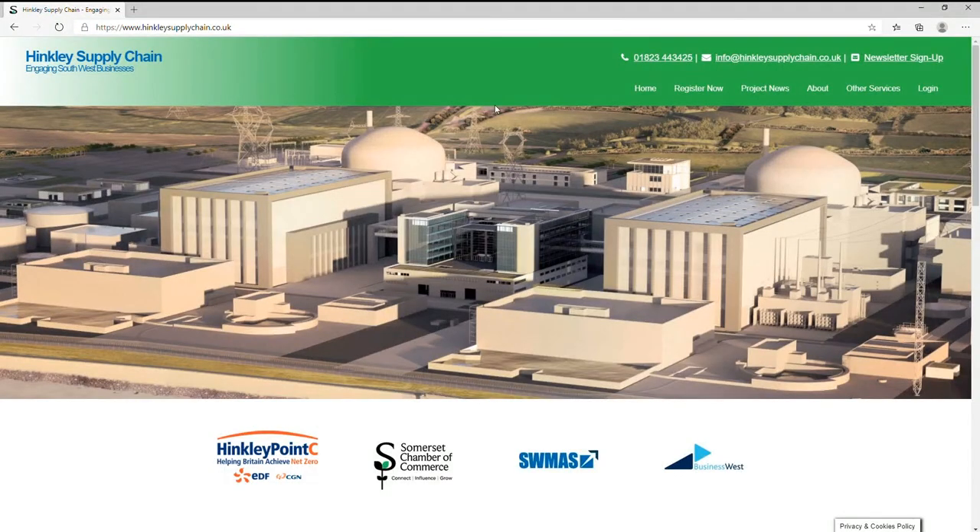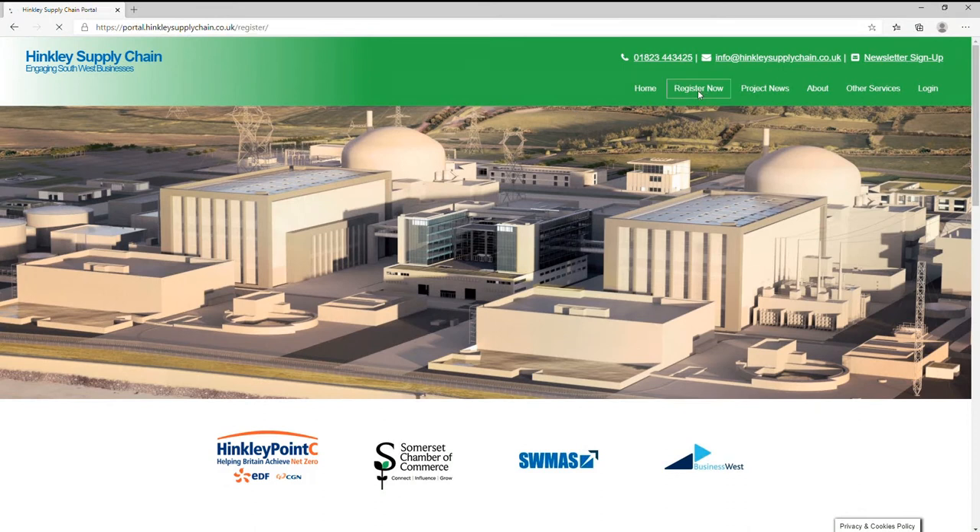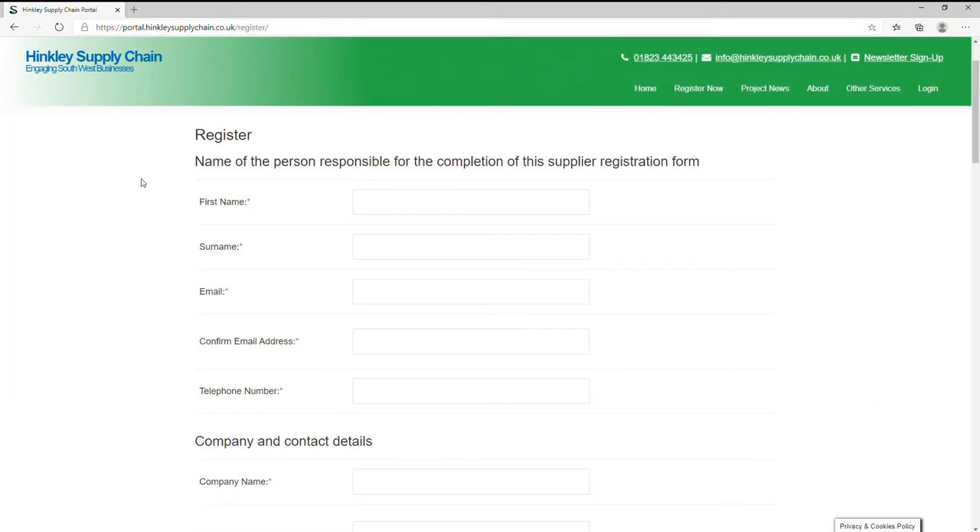The registration process is very simple and starts by visiting our website www.hinkleysupplychain.co.uk. From here, you will notice a register now button towards the centre of the green navigation bar. Clicking this will take you to a short web form where you can fill in your company's details.